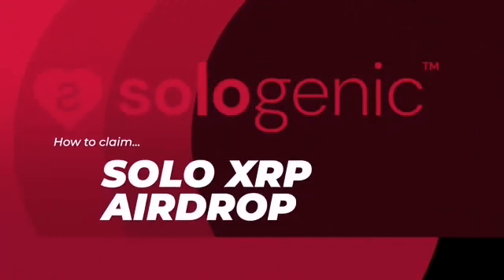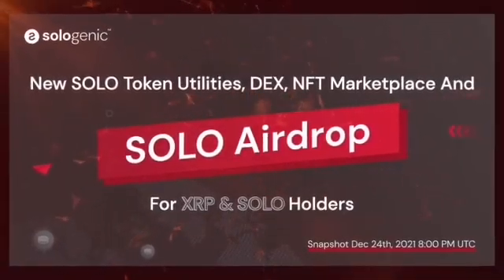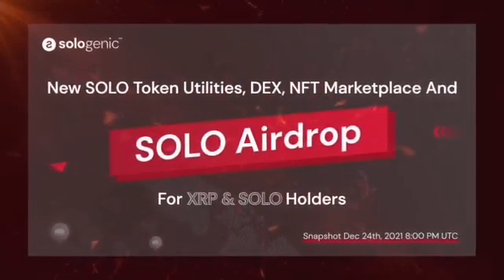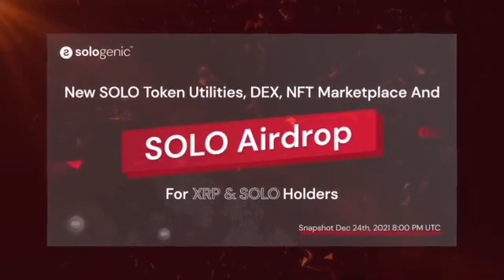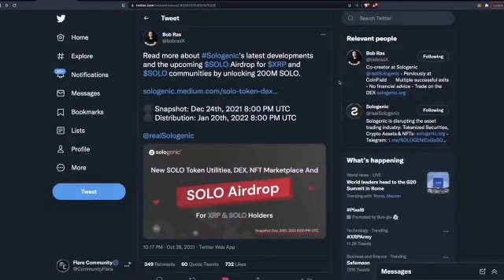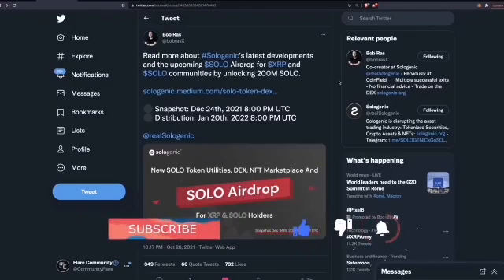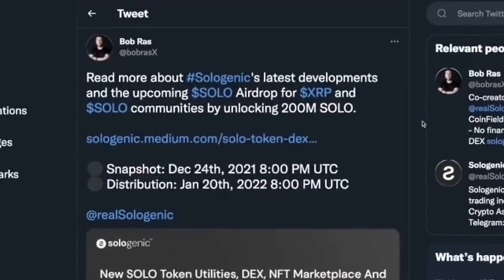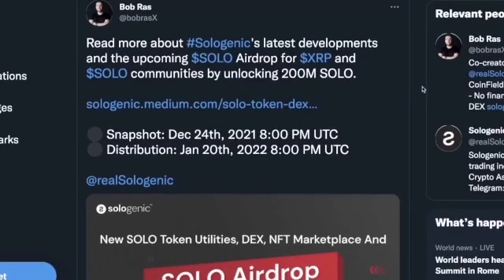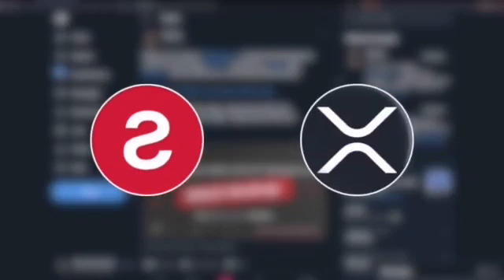Welcome back to the Flare community. Today we're going to look at the Sologenic XRP airdrop on the XRP Ledger — the snapshot and more specifically how you can claim it via either a XUMM account or even a hardware wallet such as a Ledger or a Dcent device. The snapshot takes place on the 24th of December, Christmas Eve. The distribution will take place on the 20th of January 2022, and it's a free airdrop for those who hold both the SOLO token and XRP.